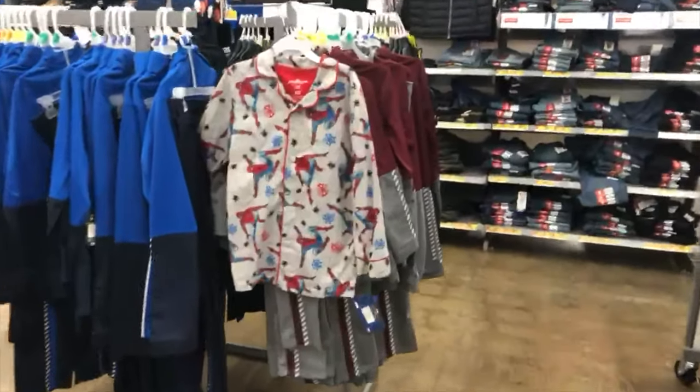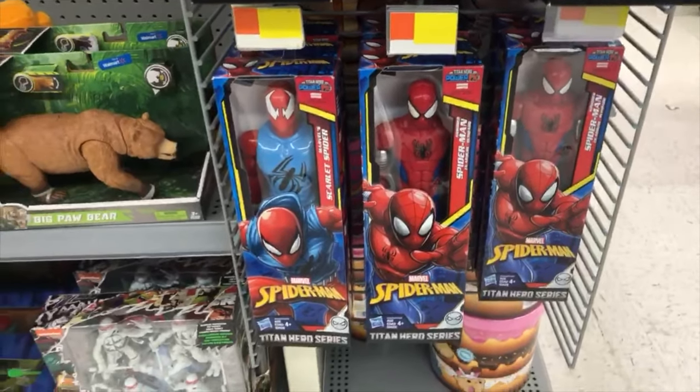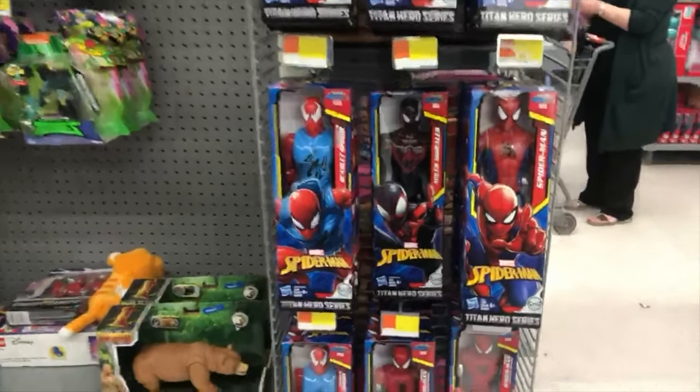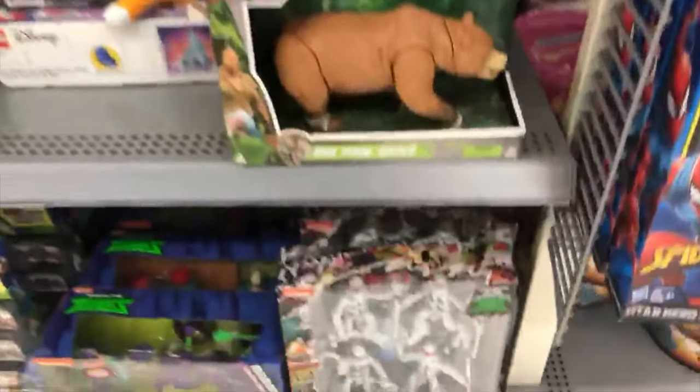Walmart has that McFarlane Spider-Man sweater hoodie. They even got some Spider-Man PJs here. They got a Spider-Man — Scarlet Spider, I should say — in these Titan Heroes. It's pretty cool. And then a Ben Reilly — wait, no — Miles Morales. Nice.